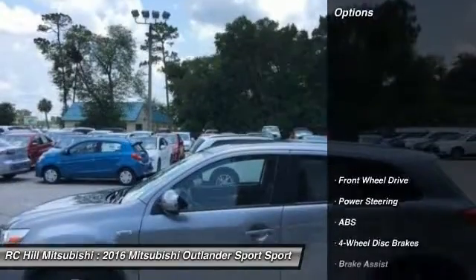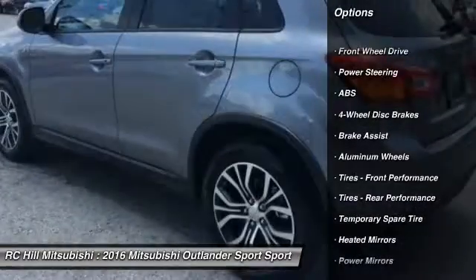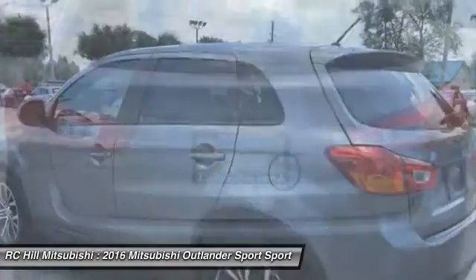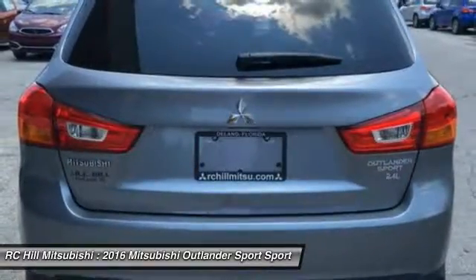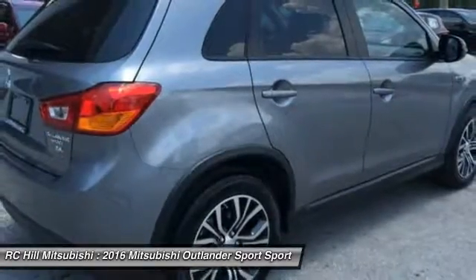Here are some of this vehicle's great options: traction control, stability control, keyless entry, anti-lock braking system, steering wheel audio controls, Bluetooth, leather-wrapped steering wheel, power steering, adjustable steering wheel, and driver airbag.